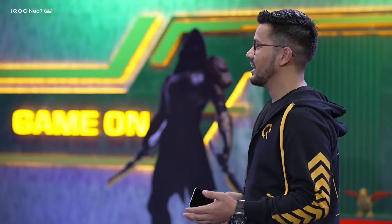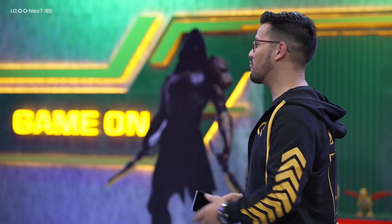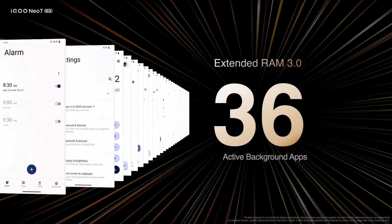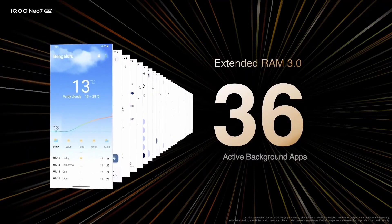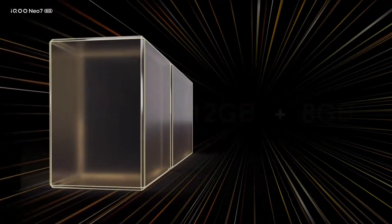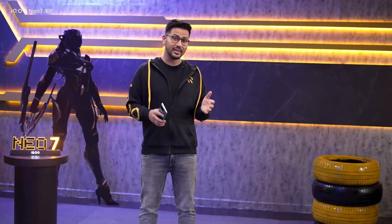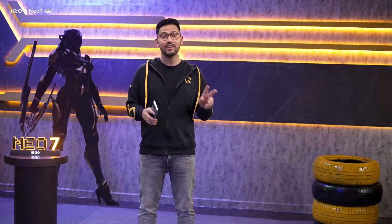Along with the great hardware, the IKU Neo 7 has a great software tool. We have vastly improved the Extended RAM 3.0 technology — a technology we also launched in our premium flagship IKU 11. With this technology, the number of active background apps reaches 36 on the 12GB edition phone with an extension of 8GB. If you think about it, that's a full two screens' worth of apps.